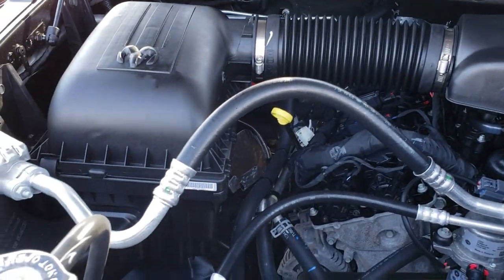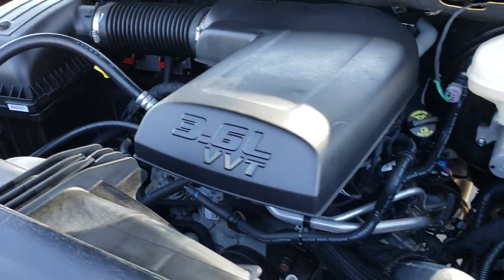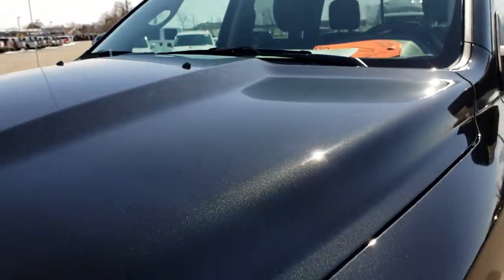This truck has been fully safety inspected by our service shop, has a fresh oil and filter change, and all the fluids have been checked and topped off. This truck is 100% ready to go.